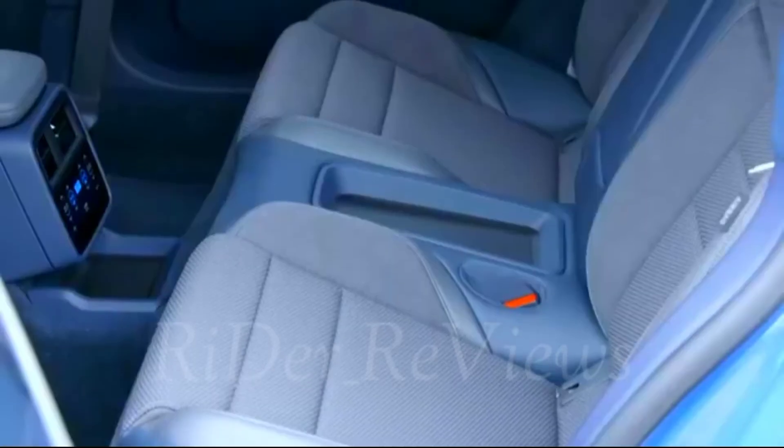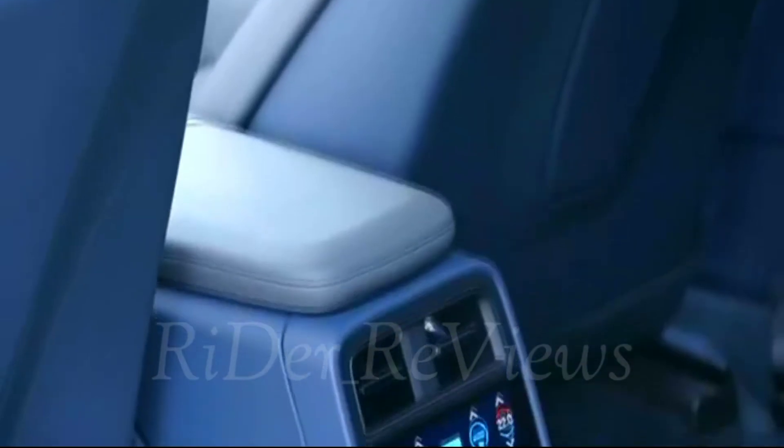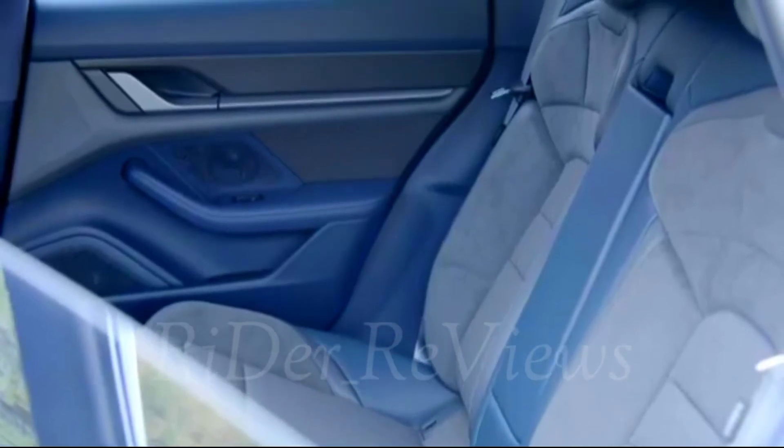The air suspension includes a smart lift function as standard. This allows the customer to easily program the system so that the ride height is automatically raised at certain recurring locations such as speed bumps or garage driveways. Such positions can be stored by simply pressing the chassis button.